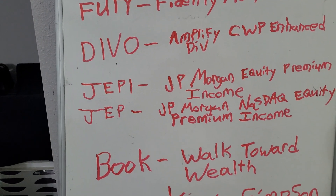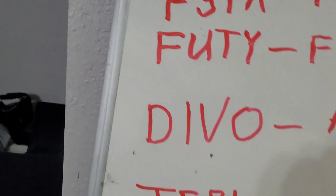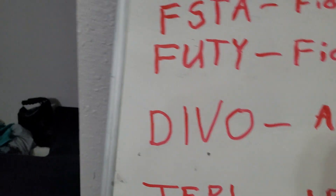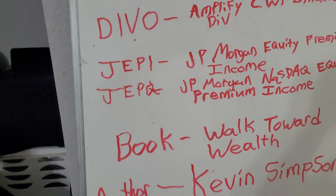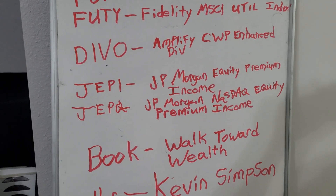And JPI and JPQ — JPQ is the JP Morgan Chase High Income Fund.